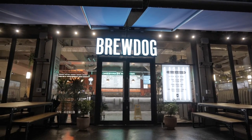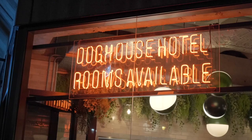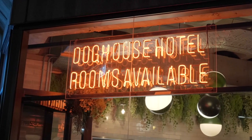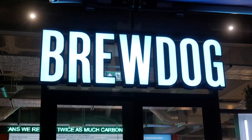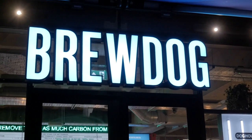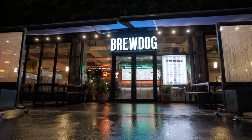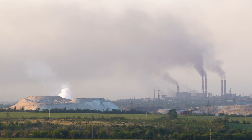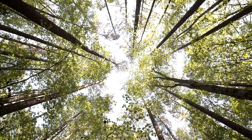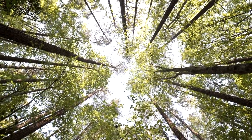As impressive as BrewDog is, you may be wondering what makes this place carbon negative. The brand seeks to highlight its status as the world's first carbon negative brewery, which it achieves by offsetting twice its carbon footprint through worldwide tree planting initiatives.